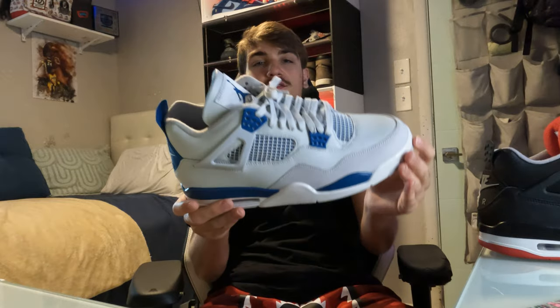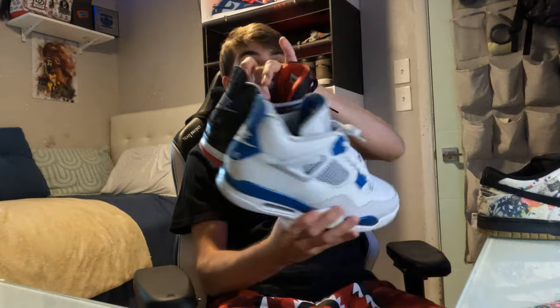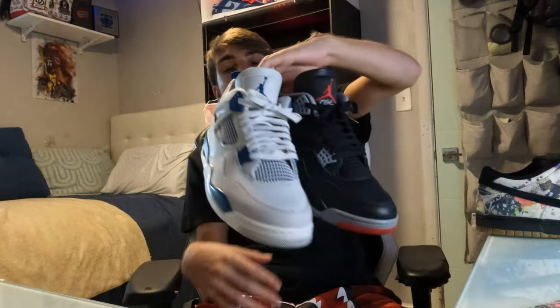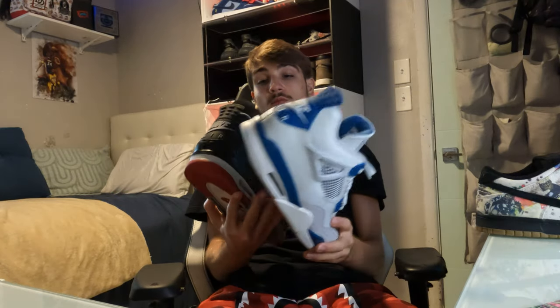Back in the video — to wrap up these Industrial Blues, really clean. My pair is pretty much DS; I haven't even worn them outside the house. Next shoe — definitely a must-cop, but to knock out the fours, these are definitely my two favorites. Some recent releases, so check those out. Nike Air on the back — these are a great pair for back to school or fall, because Jordan 4s kind of keep your feet pretty warm.